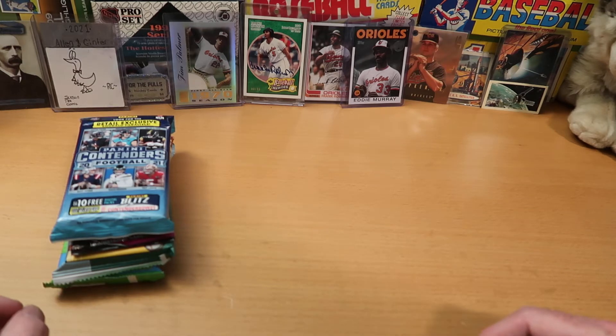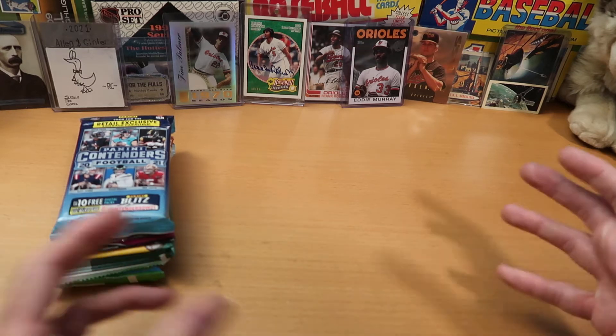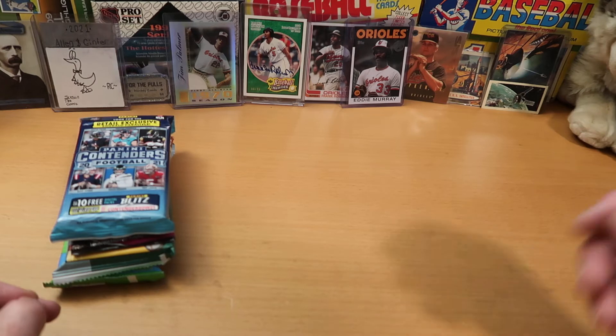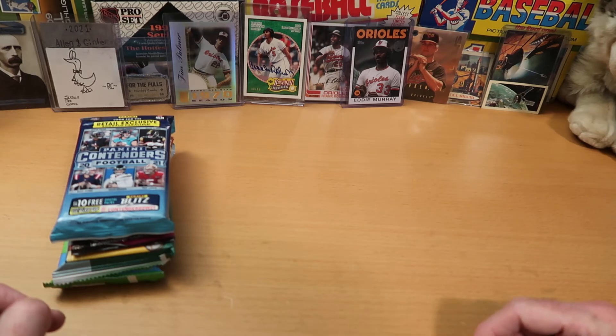I also want to shout out A League of Her Own, who just subscribed — thank you so much. She opens modern baseball, also some football and hockey mixed in there. Does card grading returns, which are always interesting to see what the expectations were on cards and what they come back as. Also opens some subscription boxes and just has a really positive, upbeat take with a lot of energy about the hobby, which is great to see.